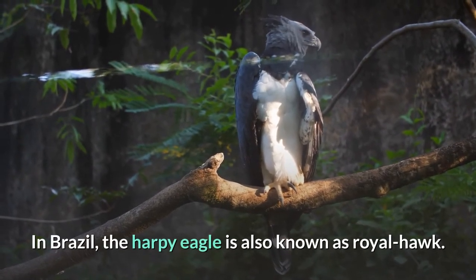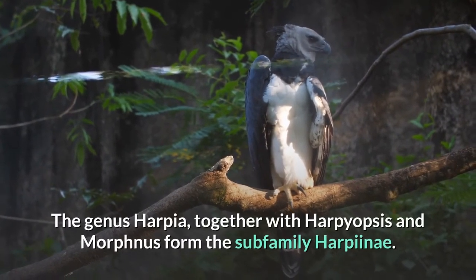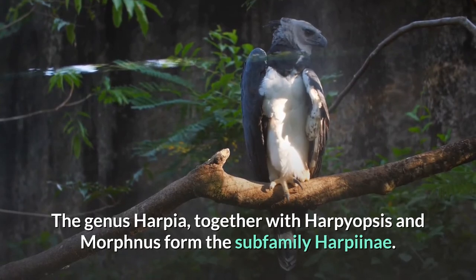In Brazil, the harpy eagle is also known as Royal Hawk. The genus Harpia, together with Harpeopsis and Morphnus, form the subfamily Harpianae.